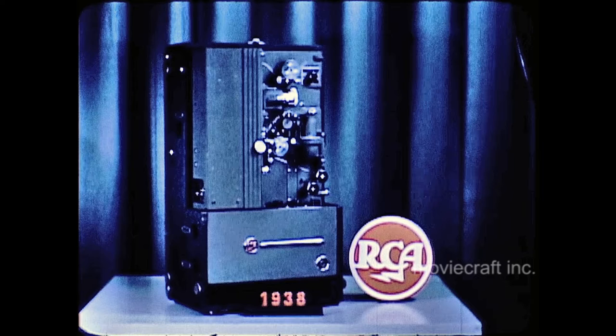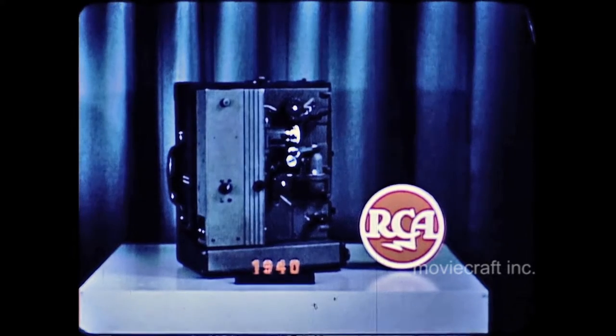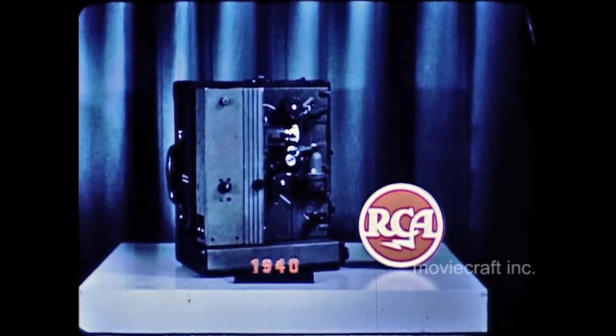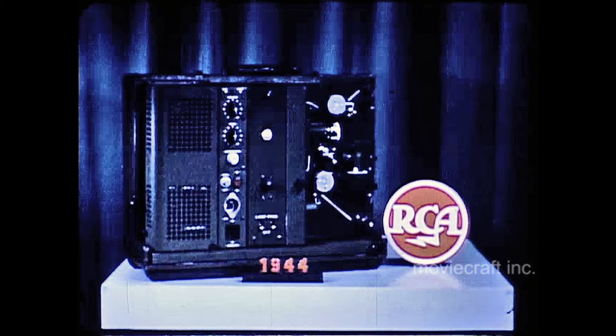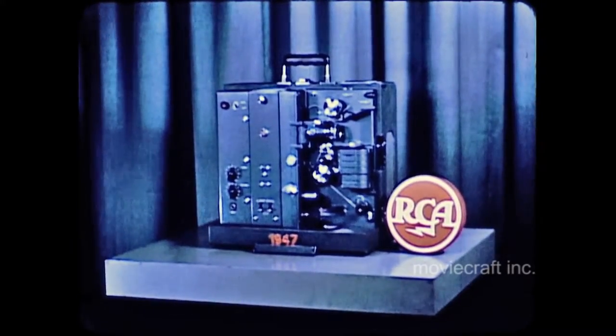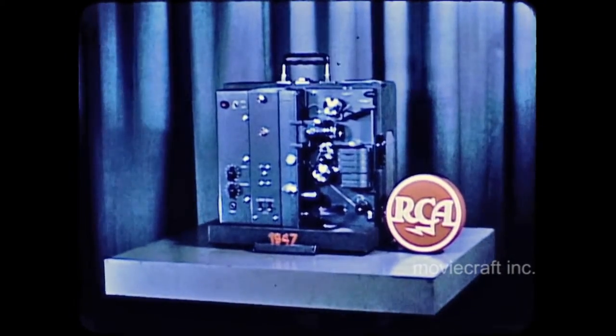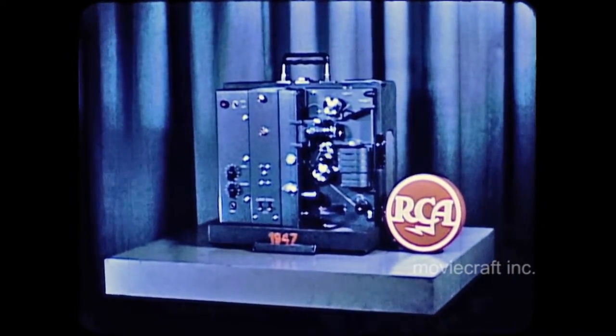Further developments in 1938 on this model projector initiated the basic pattern for today's modern design. With the advent of war and the lack of a standard armed forces projector, this unit was converted for military use. Coming out of the war, this machine incorporated features developed for and used by the armed services, which proved rugged and durable. With wartime limitations on design and manufacture removed, RCA progressed with the development and production of the famous Model 400 projector.